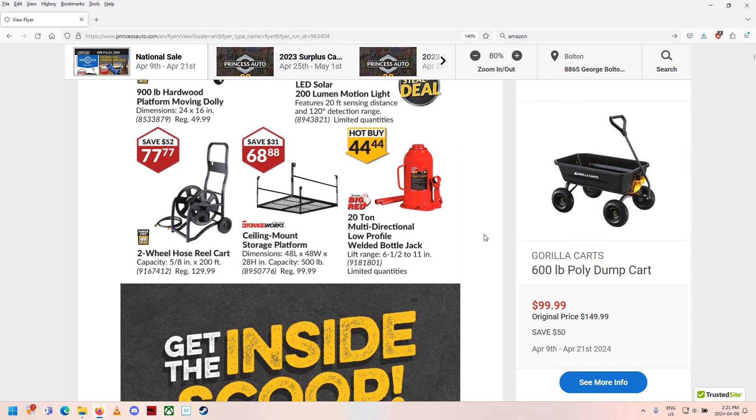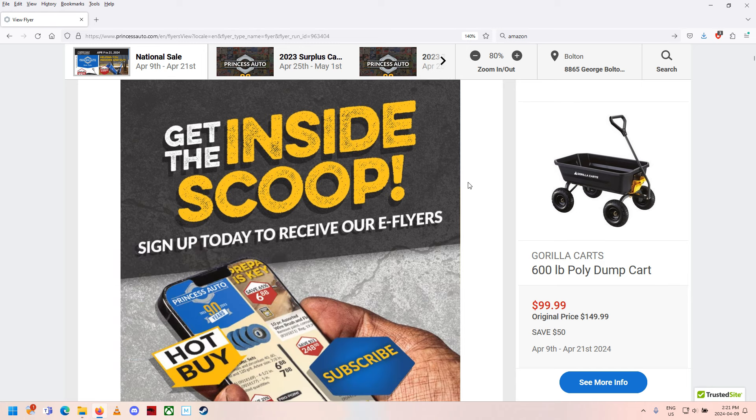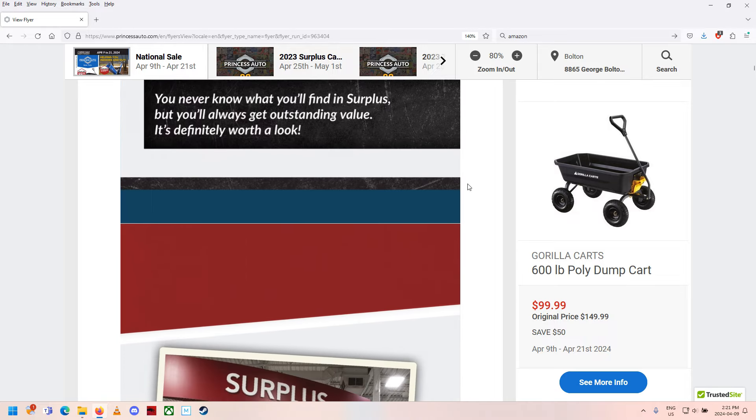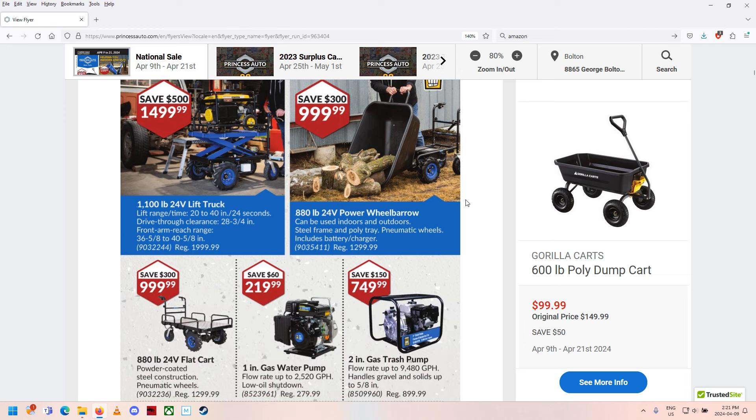Storage platform ceiling mount — kind of like that idea. The one I've got is garbage plastic and junky; I should probably change it. 20-ton multi-directional low-profile welded bottle jack. There's something coming up I wanted to show you — a surplus item. Hang on, we'll get to it in a minute.